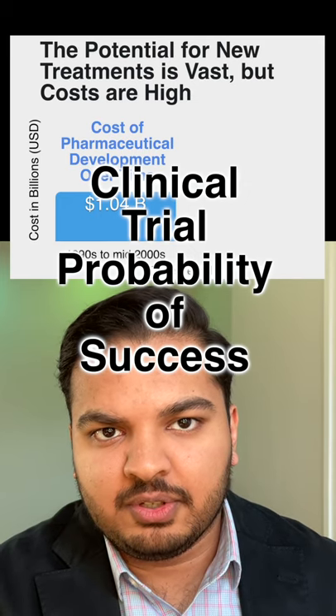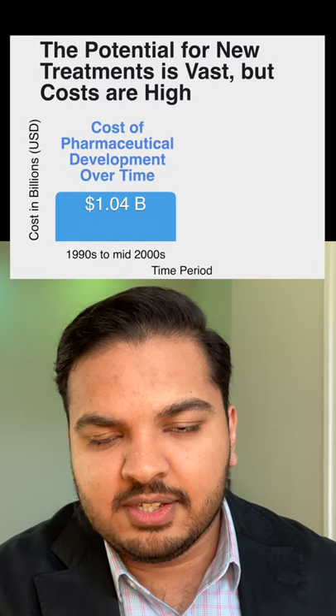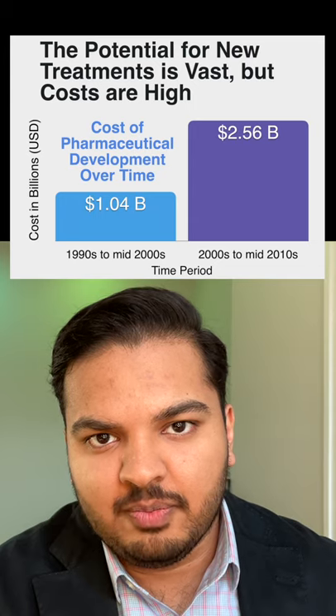The estimated cost of developing pharmaceuticals has increased from $1.04 billion in the 1990s through the mid-2000s to $2.56 billion in the 2000s through the mid-2010s.